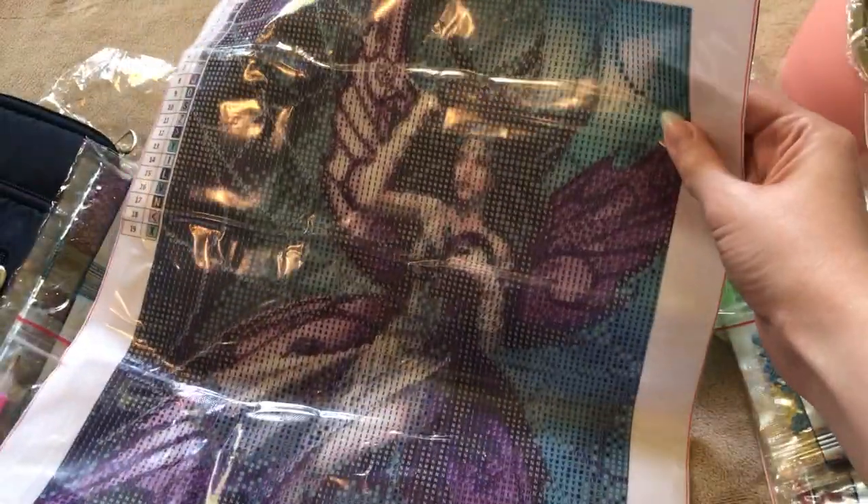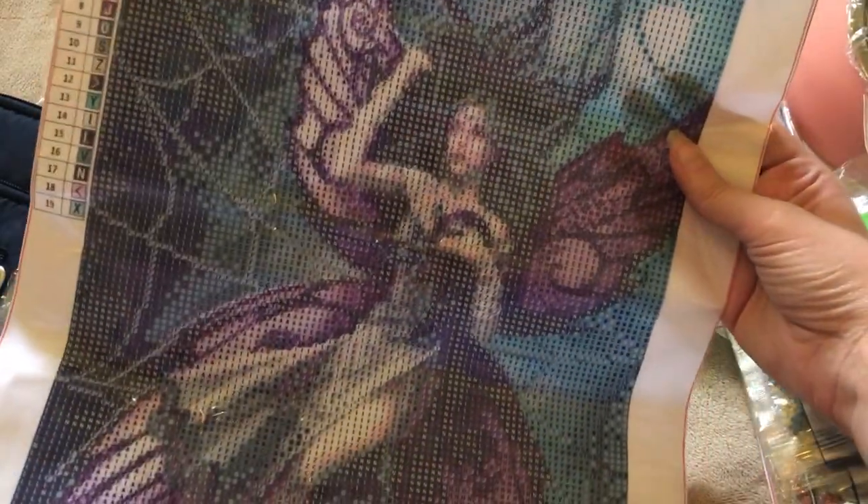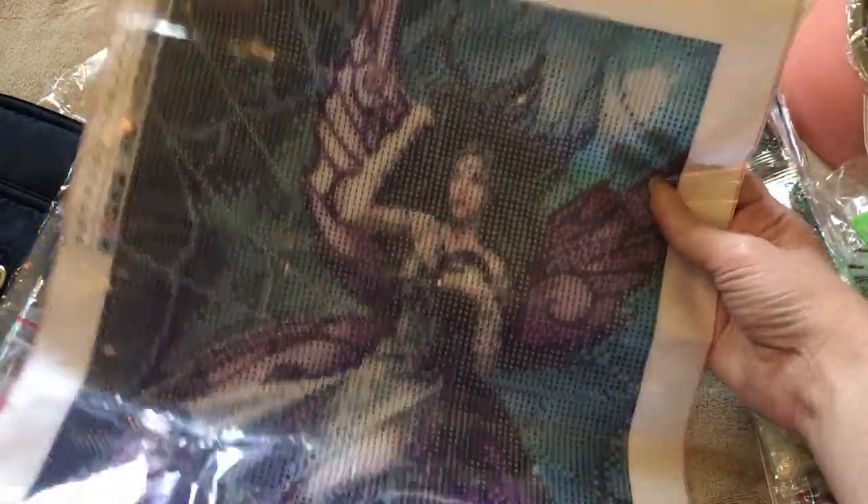Another one — what is this? It's a 40 by 30. It looks to be a fairy caught in a spider's lab. I'm not sure how this one's going to turn out. I guess time will tell when I work on it.